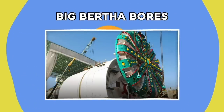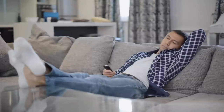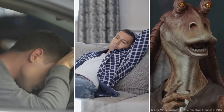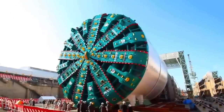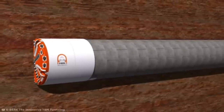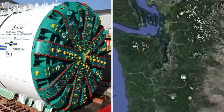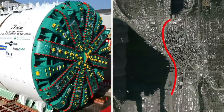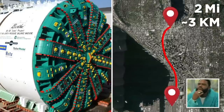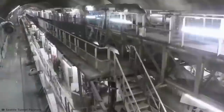Big Bertha Bores. Meet Big Bertha, the world's biggest boring machine. Boring machines are like giant spiky drills that spin through the earth, creating tunnels as they go. Bertha's job was to create the Route 99 State Tunnel in Seattle, which spans two miles and connects SoDo to South Lake Union. Moving that much dirt takes muscle, and when it comes to size and weight, it's hard to get more impressive than Bertha.